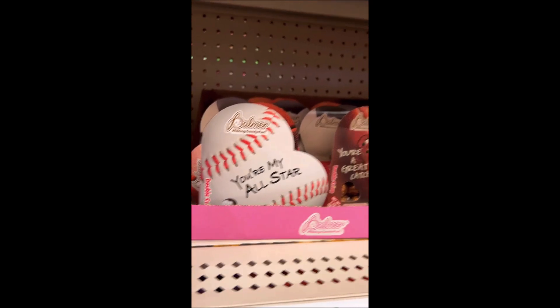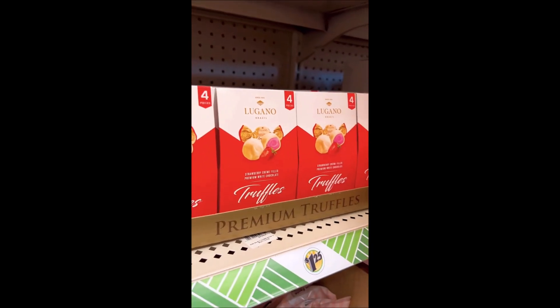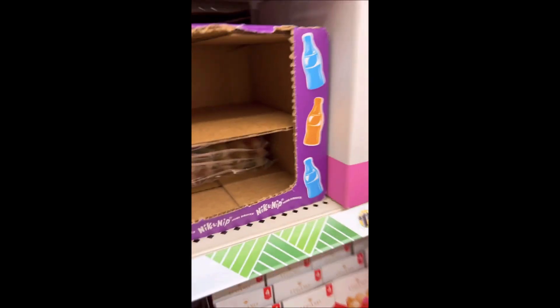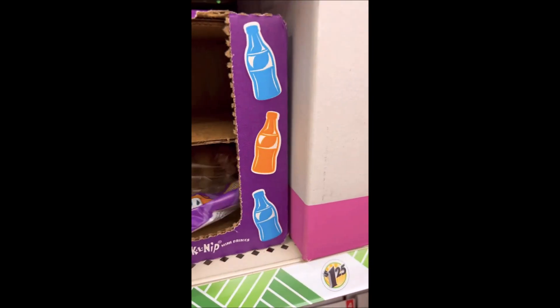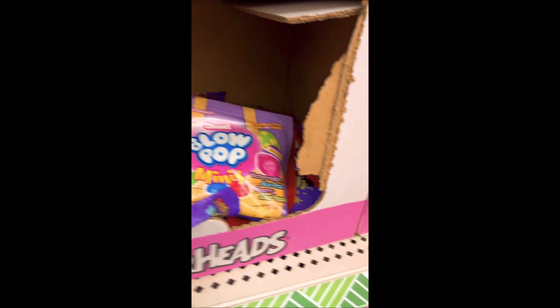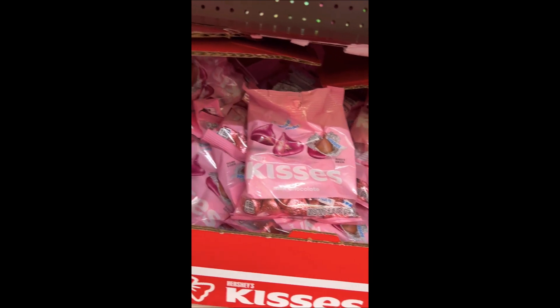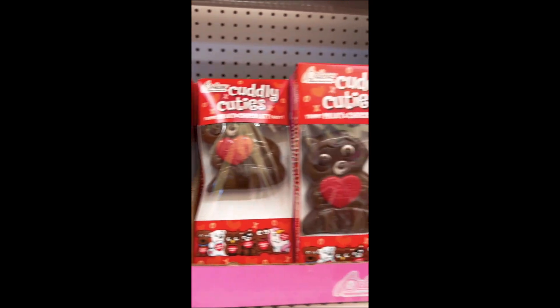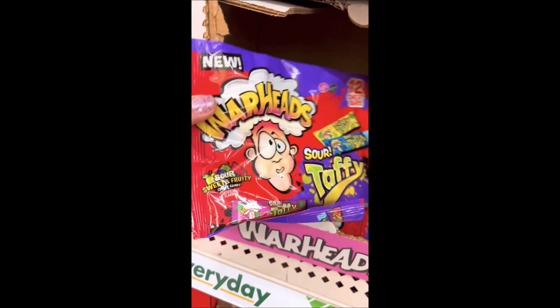Hello, it's me Candy Snacks and Stuff! If you're new to my channel, I do a lot of candy and snack videos, as well as fidgets. Subscribe down below and click that bell notification for daily videos, and smash the like button if you love the Dollar Tree and candy and snacks. We're doing a little walkthrough looking for some new candy and snacks, and I came across a lot of Valentine's Day candy, Easter candy, and a lot of cool fidgets.